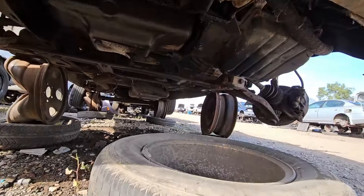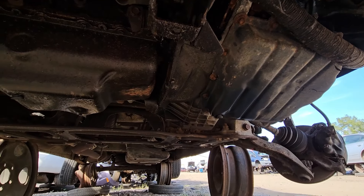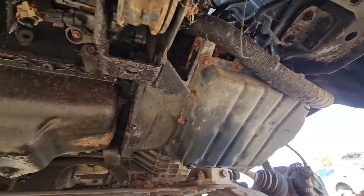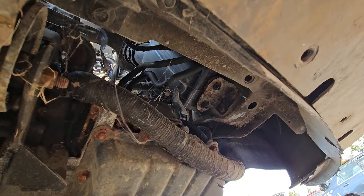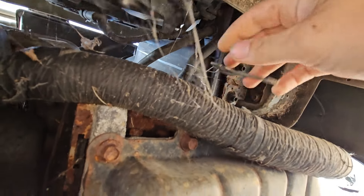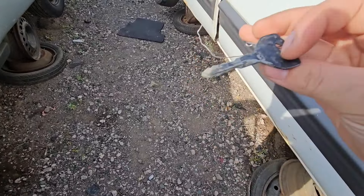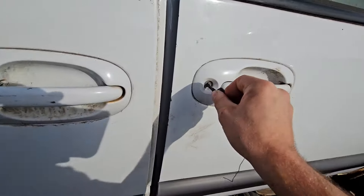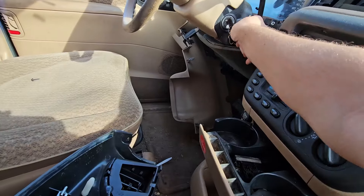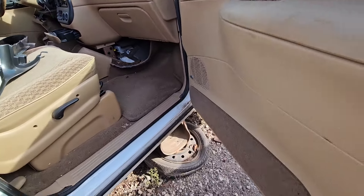The AC compressor is free. Those plugs say Mopar on them — those are OEM. It's got a fram oil filter — nothing but the best. It's got a remanufactured starter. Then I spot a spare key hanging in a really weird spot. I got it out — does it work? Yes it does! We'll tie that to the other key in case anybody needs it. So it's got two keys.